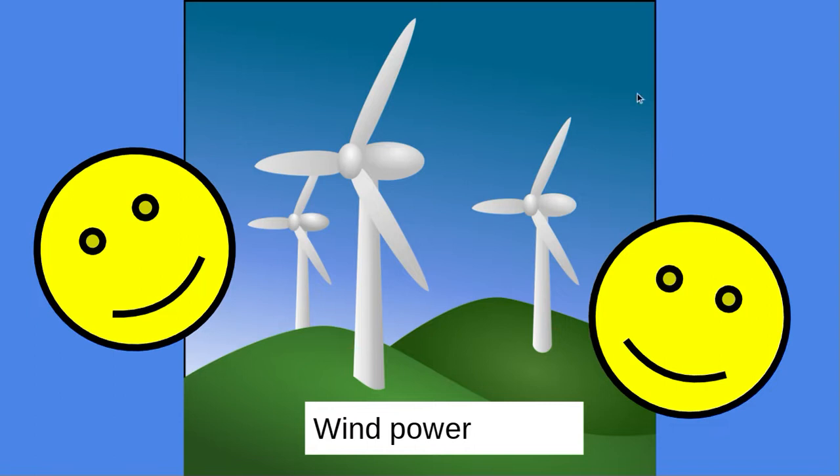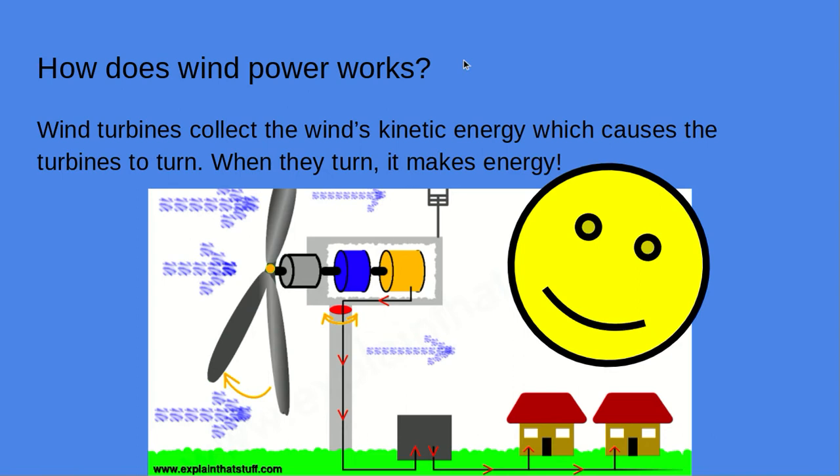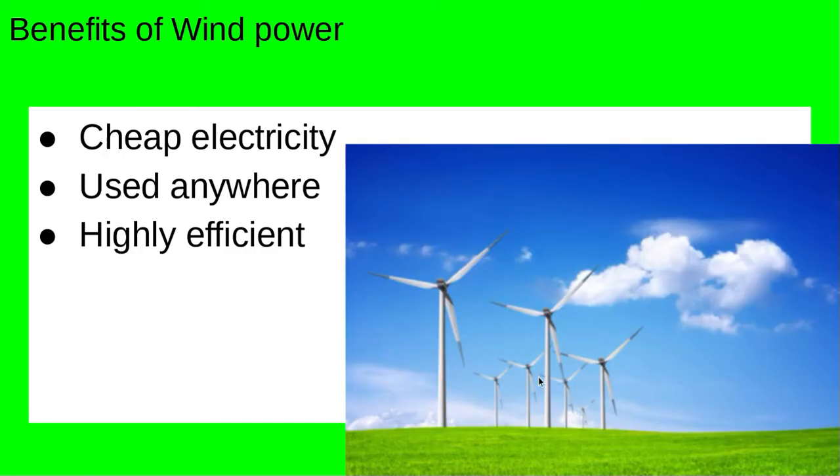Wind power. Wind turbines collect the wind's kinetic energy, which causes the turbines to churn. When they churn, it makes energy! Here's a little diagram. Benefits of wind power: cheap electricity, used anywhere, and highly efficient.